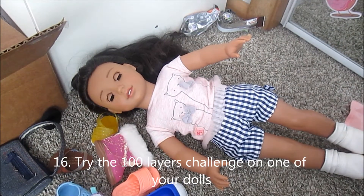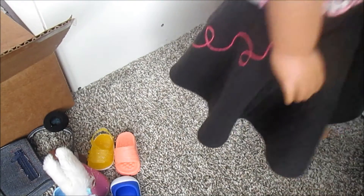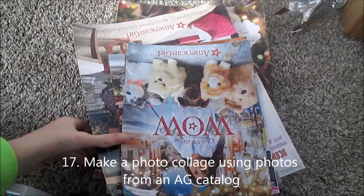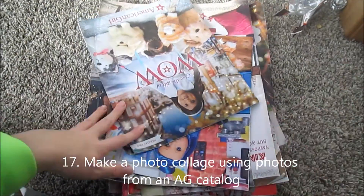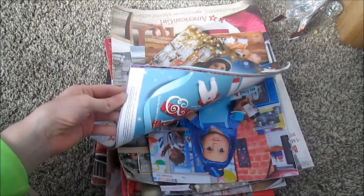Try the 100 Layers Challenge on one of your dolls. I only managed to get 16 layers of clothing onto my doll, but I don't even think I have 100 — you have to have a lot of doll clothes to complete this. Make a photo collage using pictures from American Girl catalogs, or you can simply just look through old American Girl catalogs. I have a huge collection of American Girl catalogs.